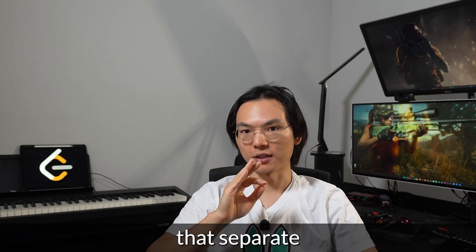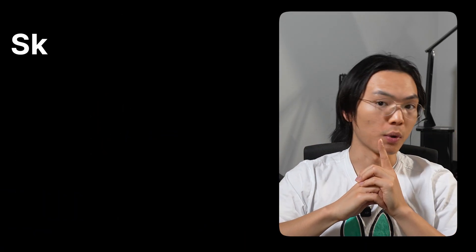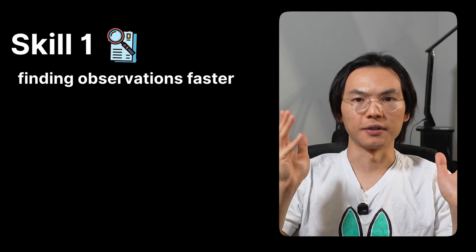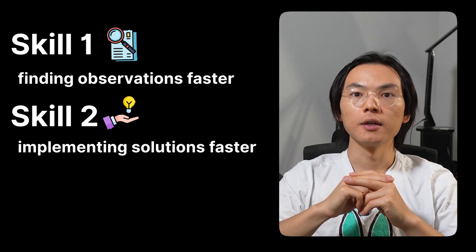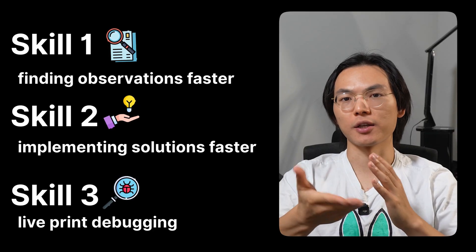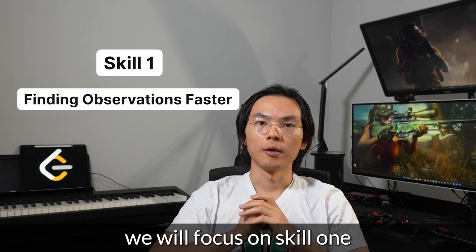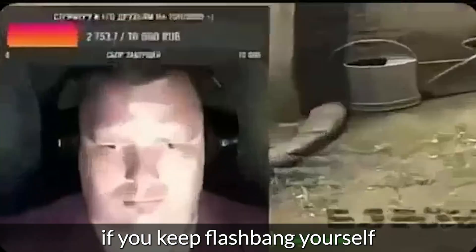Overall, there are three skills that separate the LeetCode pro players from the bottom fraggers. Skill 1, finding observations faster, is like your map awareness. Skill 2, implementing solutions faster, is like your aim mechanics. And Skill 3, live print debugging, is like checking your corners. Today we will focus on Skill 1, because there's no point in having perfect aim if you keep flashbanging yourself with bad logic.